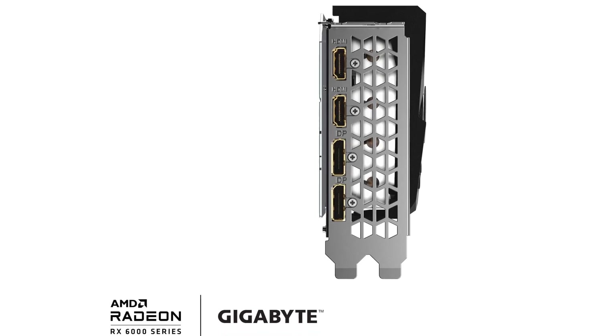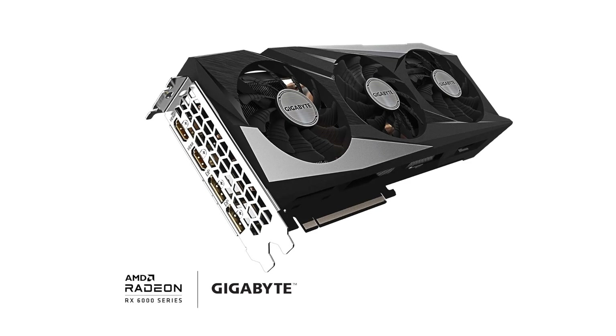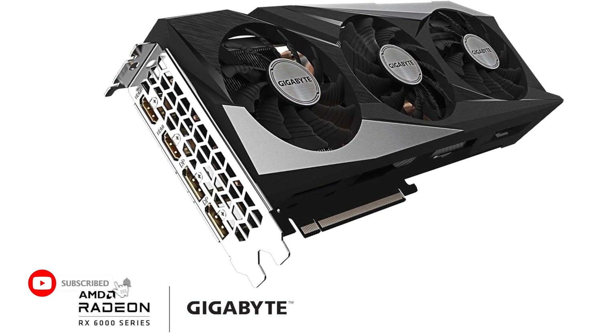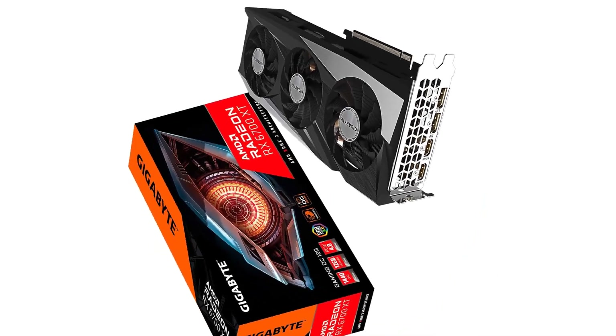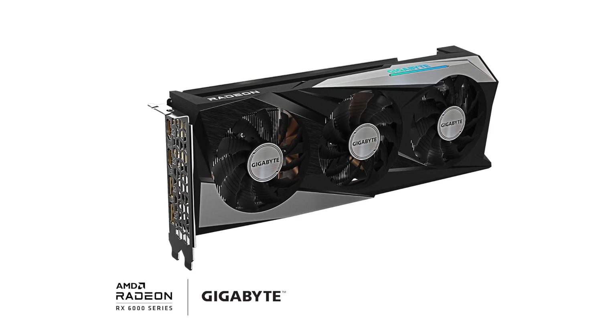With 2 HDMI and 2 DisplayPort inputs, you can have up to 4 monitors connected to the GPU at once, allowing you to create the ultimate setup for multitasking or a more immersive viewing experience. It's capable of 8K video output, which means you won't have to worry about needing to upgrade for quite some time, even as games come to embrace 4K and other ultra-high definition resolutions.